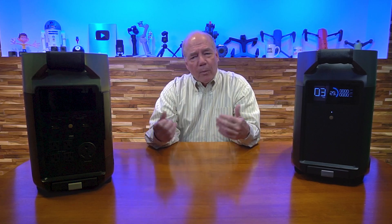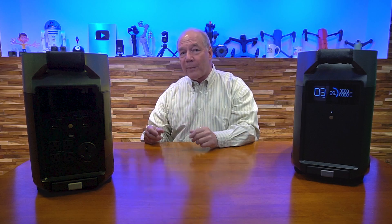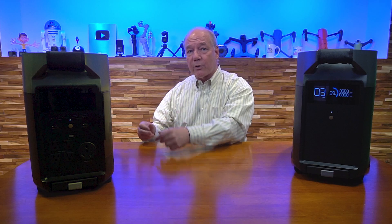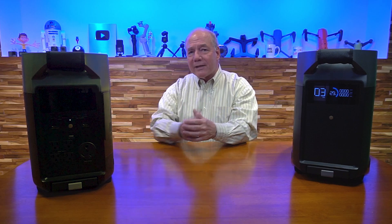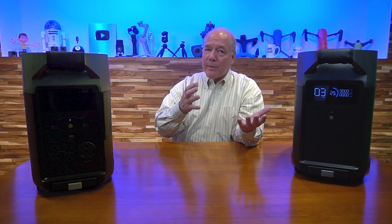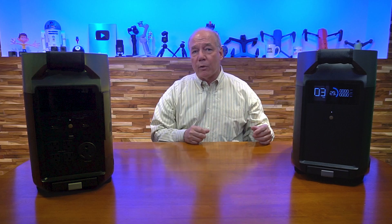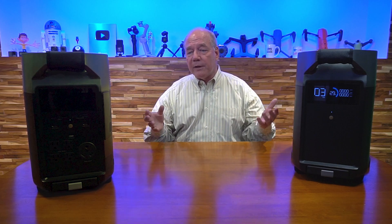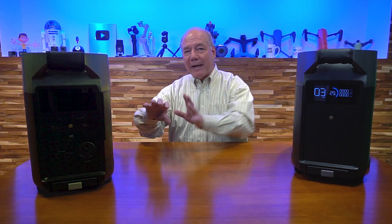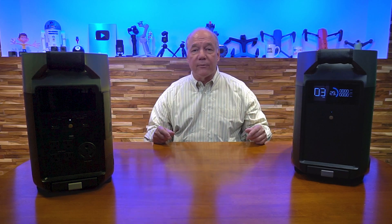Another innovation was the smart generator — a gas generator that communicates over a digital connection to the portable power station, so when the battery gets low it tells the generator to turn on and start sending electrons to recharge the batteries, and once it's full it turns off. They also thought about solar panel charging — many solar panels require a sophisticated MPPT control circuit, but EchoFlow built that MPPT circuit inside the unit itself, meaning you can use anybody's solar panels. They made it an open-ended system where you can plug and play with different products on the market.